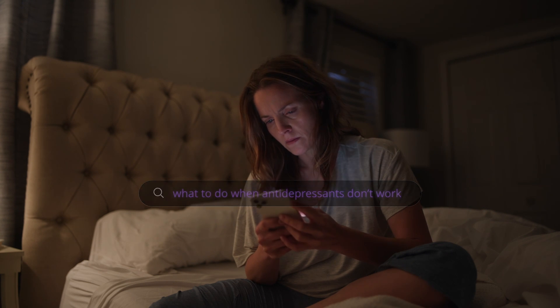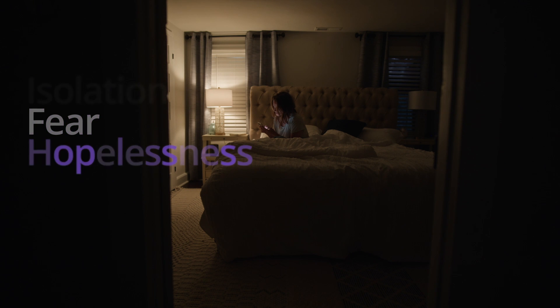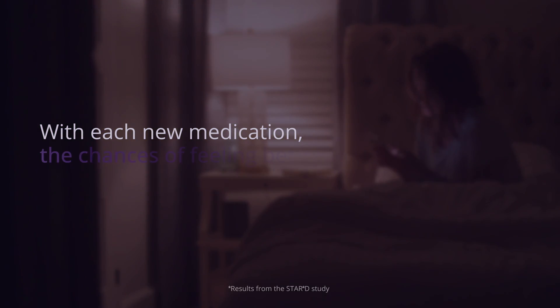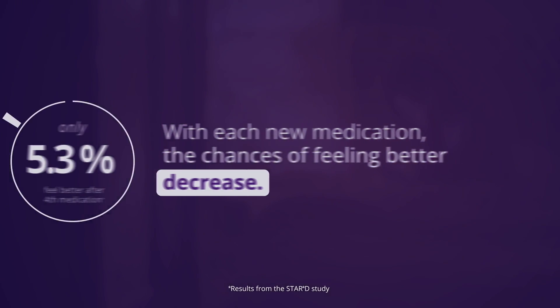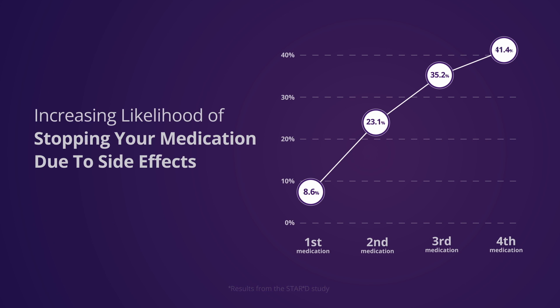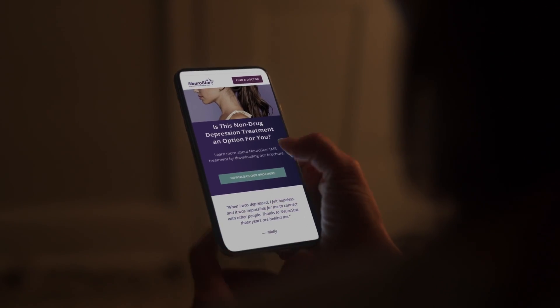People with depression are searching for answers. Isolation, fear, and hopelessness are all part of the journey, which can leave patients feeling overwhelmed, especially when treatment options fail. Research shows that with each new medication, the chances of feeling better decrease — only 6.9% of people on their fourth medication actually feel better, and the chances of stopping medication because of side effects go up.